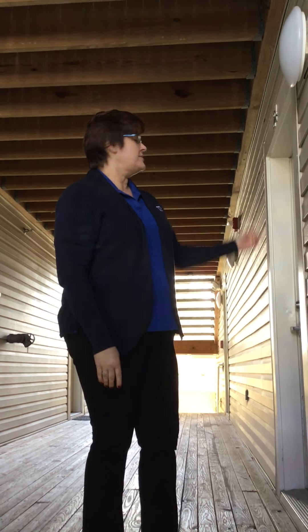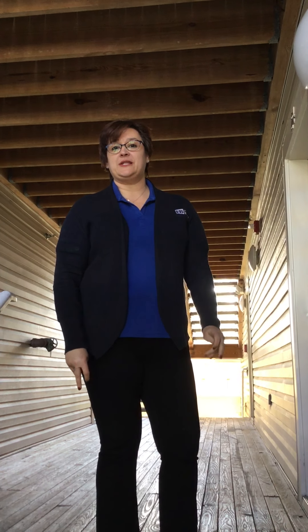Hello, my name is Tammy. Welcome to the Manor. We're glad you stopped by. Let's take a look at our Willow floor plan.